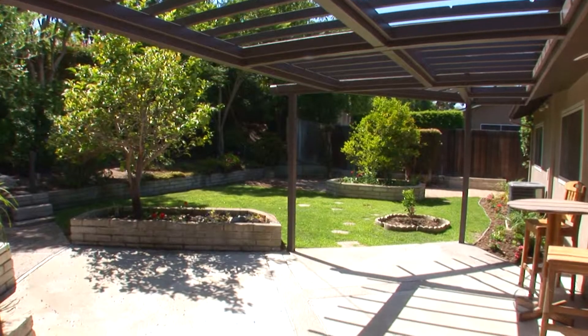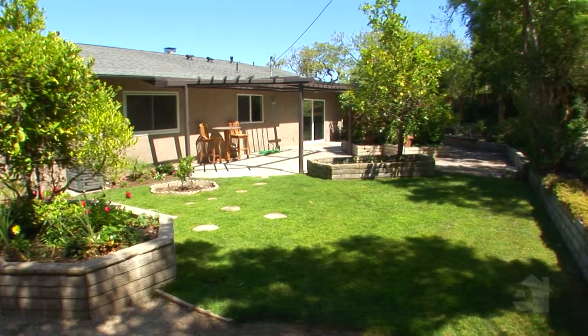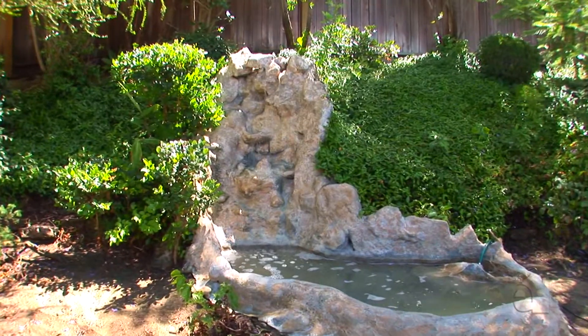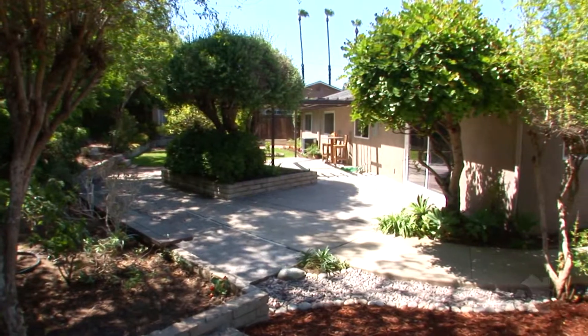This home is steps away from the Newport Beach Golf Course and a very short walk to the Upper Back Bay Nature Preserve, which has miles of trails and great scenery of Newport's Back Bay. Being on a 10,000-plus square foot lot is going to give you a lot of options in your backyard — this is where you're going to put your final and personal touches on it.